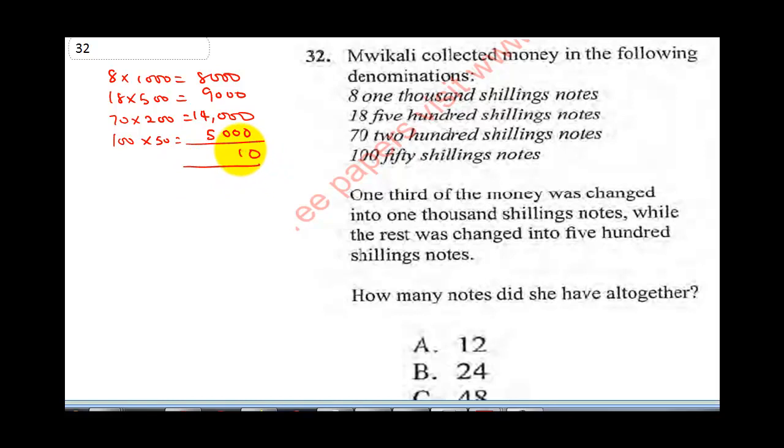Now let's sum this up. That gives us 8 plus 9 is 17, 17 plus 4 is 21 plus 5, that's 26. Write 6, carry 1, and this is 36,000 shillings. The question says one third of the money was changed into 1,000 shillings notes. So 1 over 3 times 36,000, that is 36,000 divided by 3, gives us 12,000 shillings.